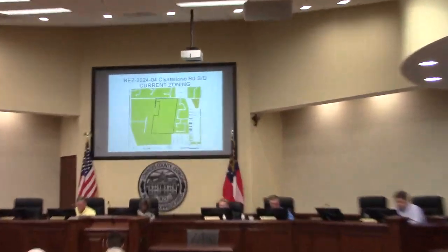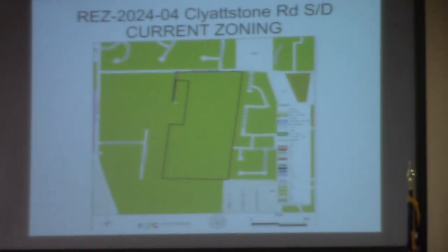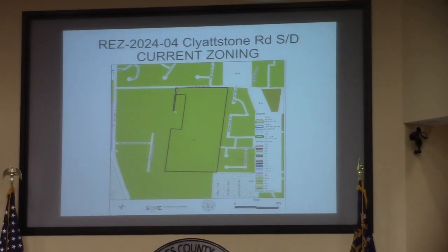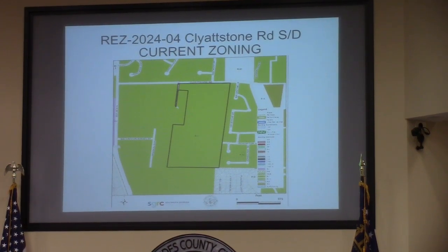This is REZ 2024-04, Lightstone Road Subdivision. This involves 62 acres, currently zoned R1, and the request is for R10. This will be served by county utilities.